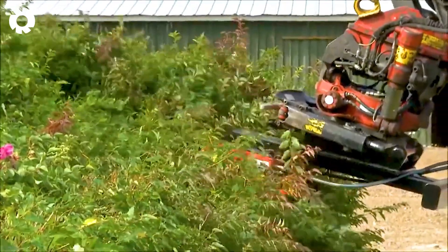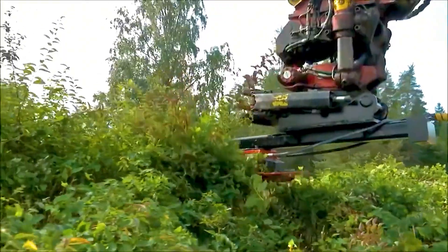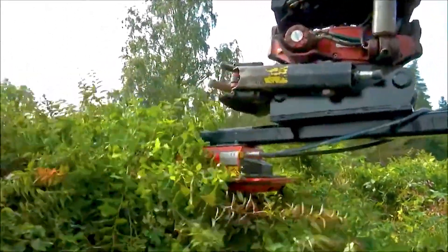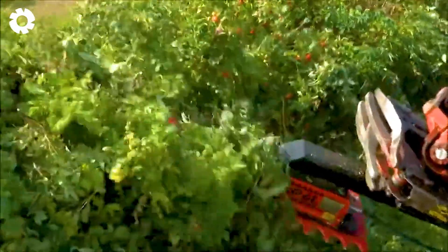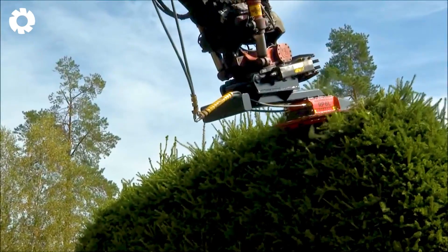Not only versatile, the MenCRP cutter with its powerful motor also helps to trim trees quickly and effectively. This machine combines power and flexibility, providing optimal performance in plant care work.